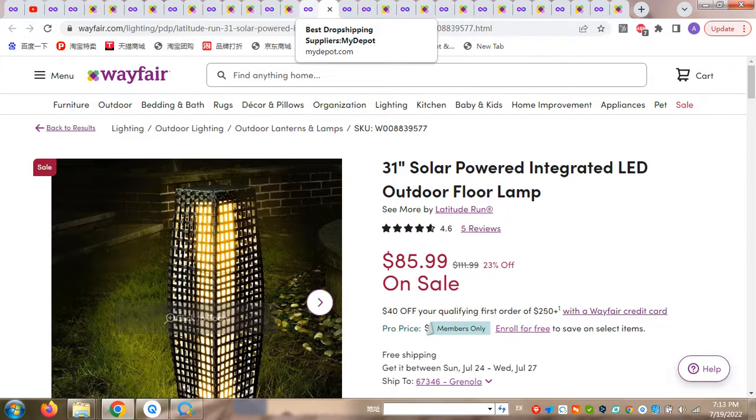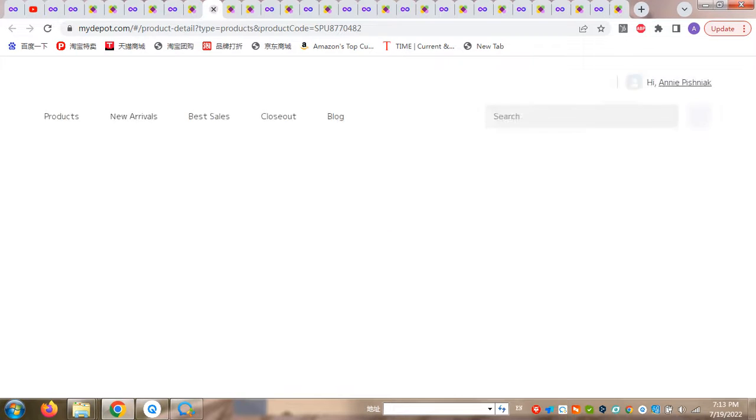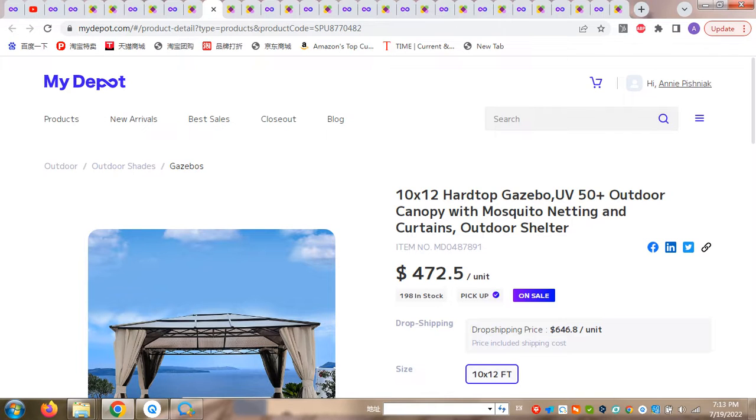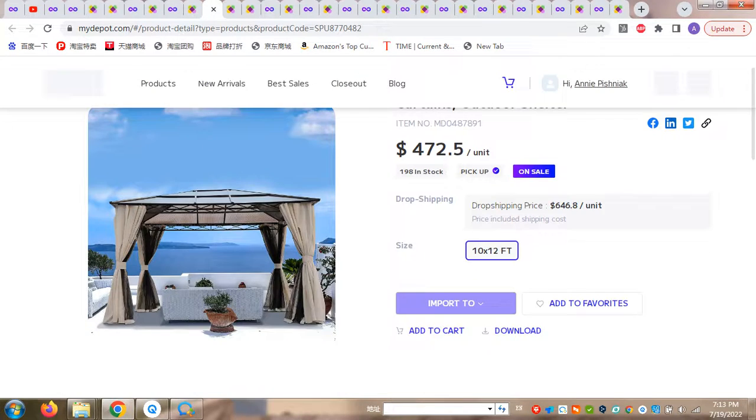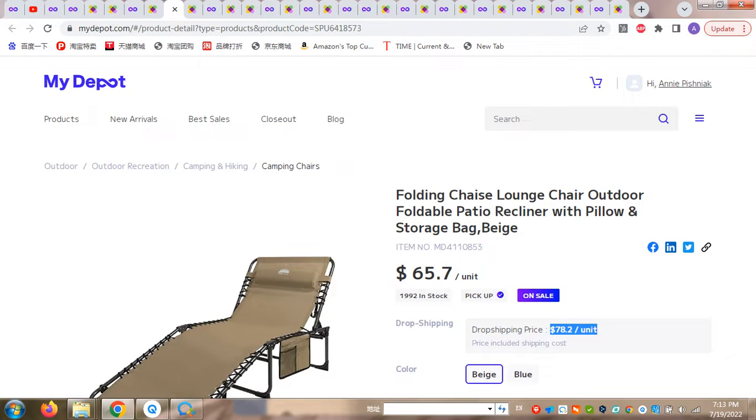Today I have shown you some of our products: a solar power lamp and patio umbrellas that your customers can use on the beach, near a swimming pool, or in the garden. Thank you very much for watching this video. If you have any questions, please do not hesitate to contact us — we would love to answer all of your questions. It's very easy to register on MyDeport: just register, make your order, and we will deliver your products to your place at a great, affordable, attractive price. Thank you very much, and hope to see you next time. Have a nice day.